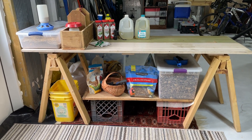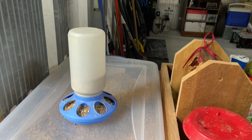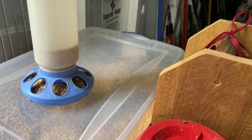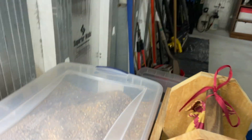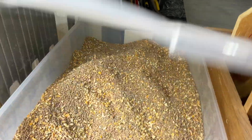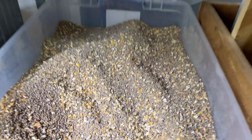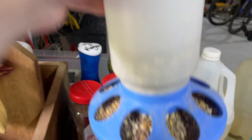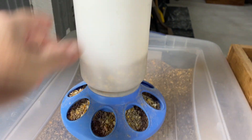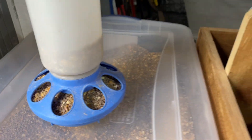This is my chicken area. Over here in this plastic container is where I have their food. I open it up and there's their food — I've mixed in some cracked corn. This is the kind of feeder that I use. I put some down here, fill it up, and flip it over.